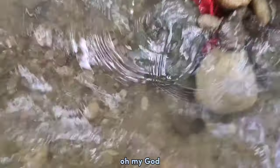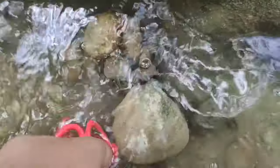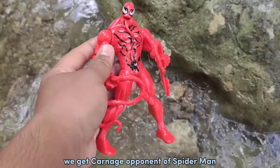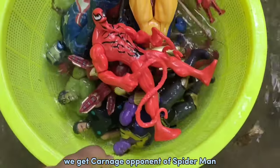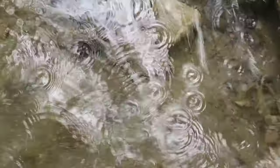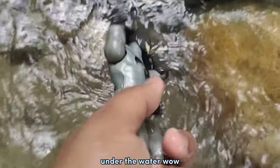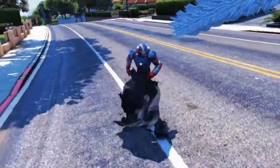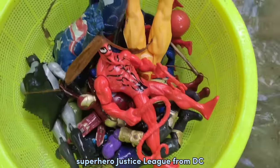Oh my god! Look at this guys! We get Carnage — opponent of Spider-Man! Guys, behind the rock, under the water! Wow! This is Batman, The Dark Knight, Superhero Justice League from DC!